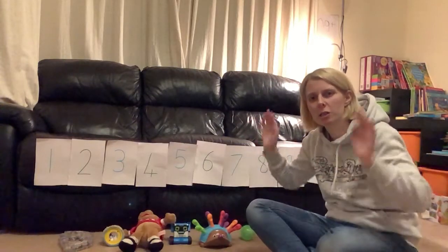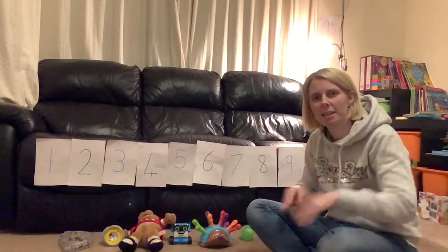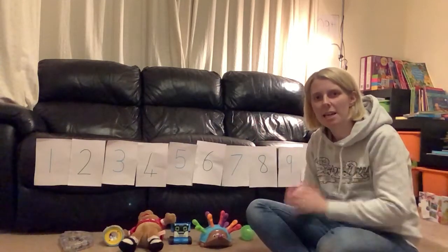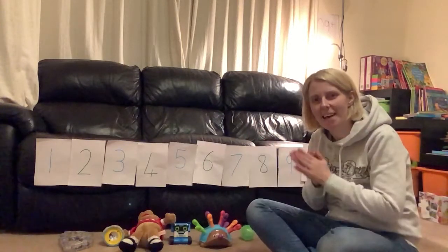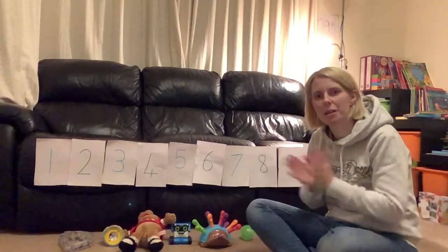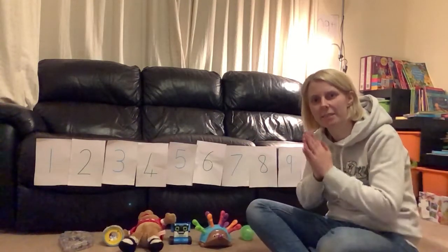One, two, three, four, five, six, seven, eight, nine, ten, eleven, twelve, thirteen, fourteen, fifteen, sixteen, seventeen,